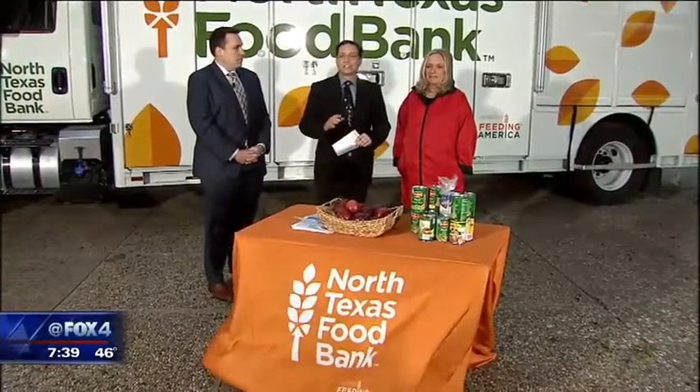The North Texas Food Bank hits the road to serve hard-to-reach people. Taking a break from the Traffic Center to give us details — this is an amazing piece of equipment we're getting ready to show you. We're getting a sneak peek at it.